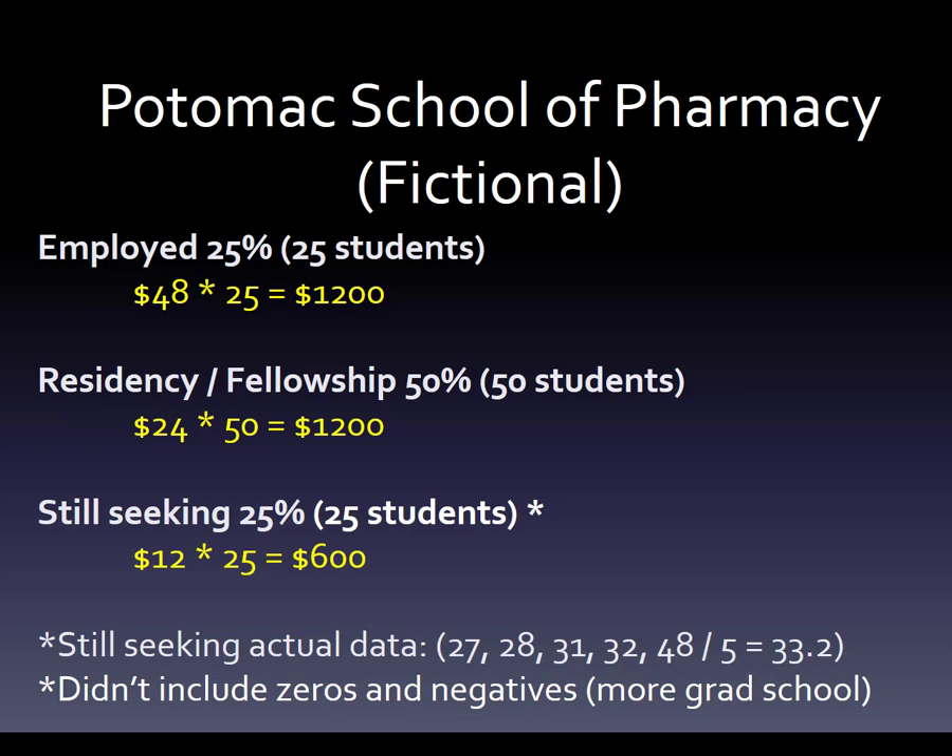Now you've got your group of people that are still looking. We're saying they're working probably 40 hours a week, although they're probably working less and making a little more — but let's say they take home around $12 an hour on average. We'll put 25 of those students, so every hour they are making $600.